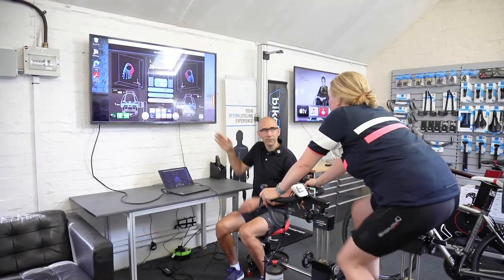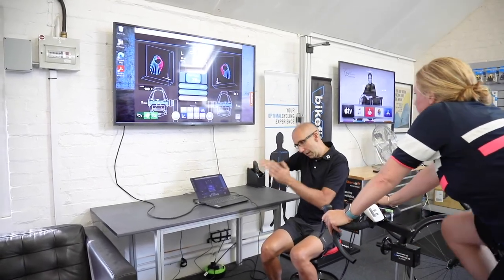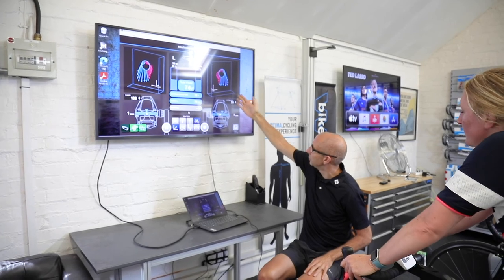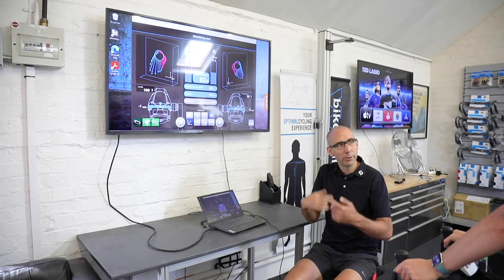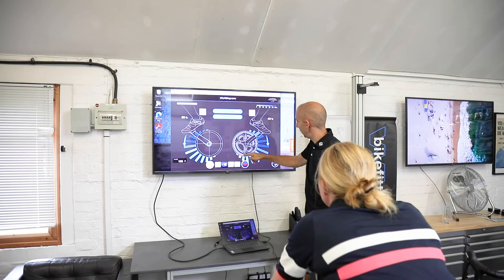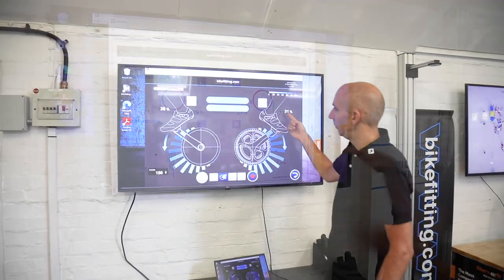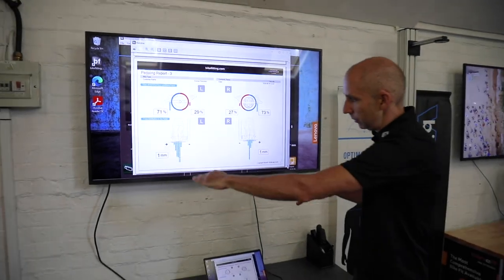Next it's onto the Shimano bike fit system for an analysis of your pedaling efficiency. This infinitely adjustable jig can be set up to replicate any riding position of any road bike in the world. Benefit is one of the few places in the UK equipped with Shimano's 3D pedaling analysis, offering a new level of understanding about how you put power through the cranks, right down to the way your feet transfer power to the pedals. If you experience hot or numb feet when out riding, this part of the day could be a real game changer.